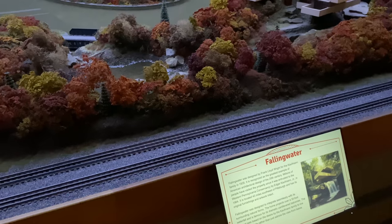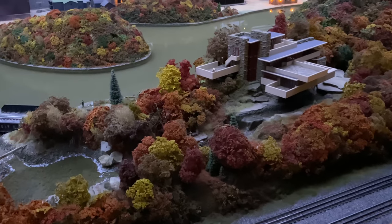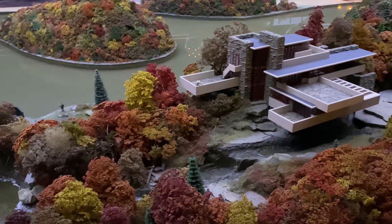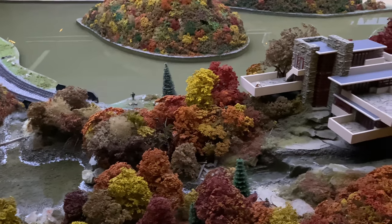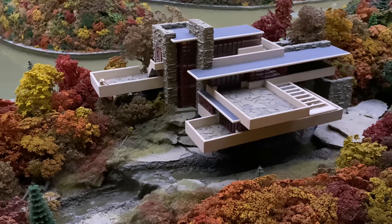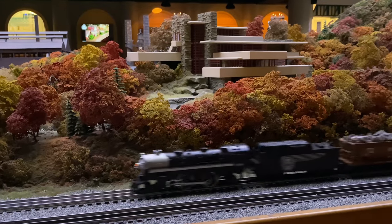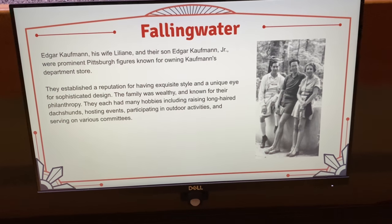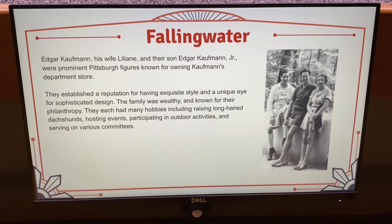Here is Falling Water, the famous Frank Lloyd Wright house, and it is really realistic. There's even a real running water stream past it. It is handmade - you can see all those pieces of stone are actual pieces of stone.